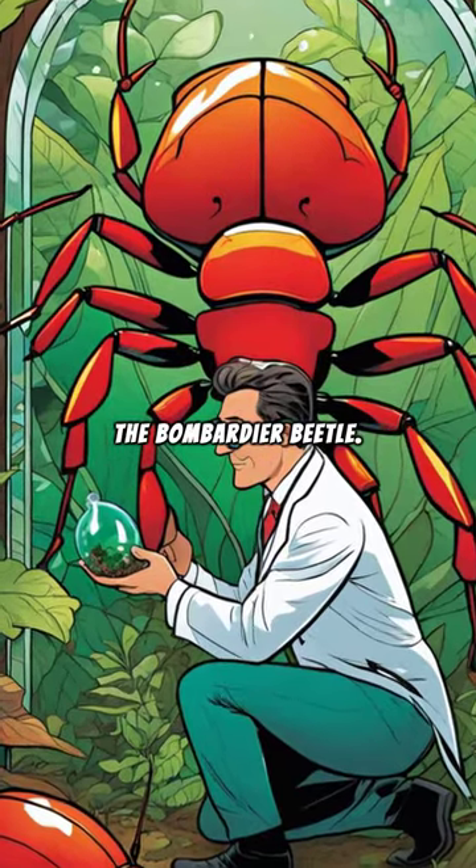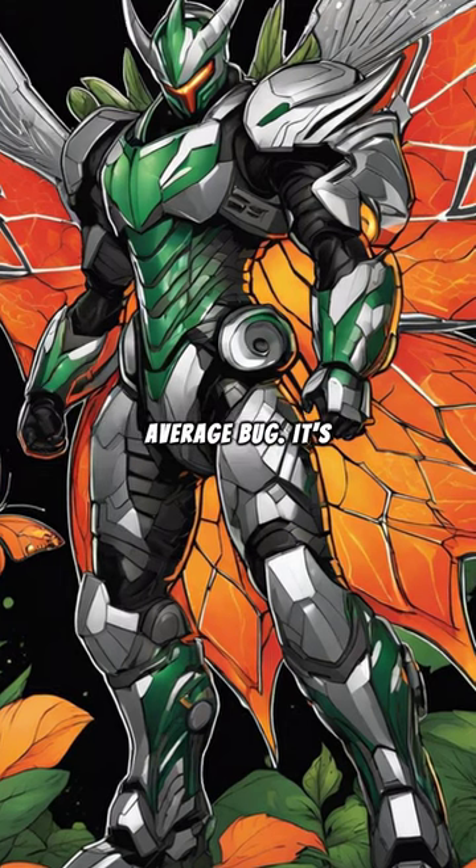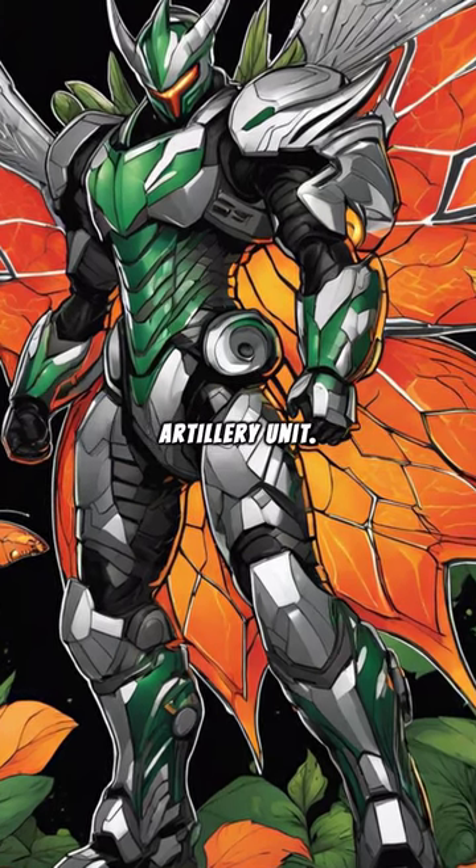Unlocking the Secrets of the Bombardier Beetle. This tiny insect, the Bombardier Beetle, isn't your average bug. It's a living, breathing, mobile artillery unit.